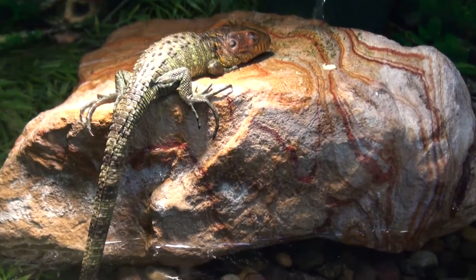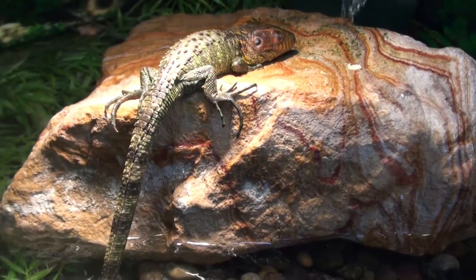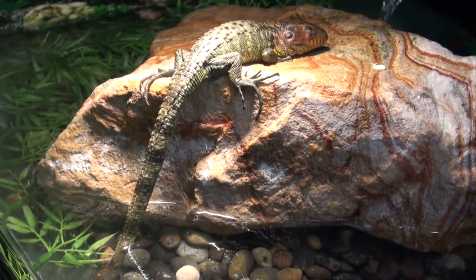He's available in our other lizard section in the live reptile department at BigApplePetSupply.com. We ship to all 48 states with overnight delivery and a live arrival and health guarantee.